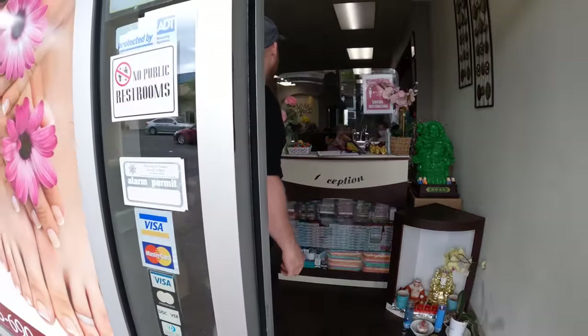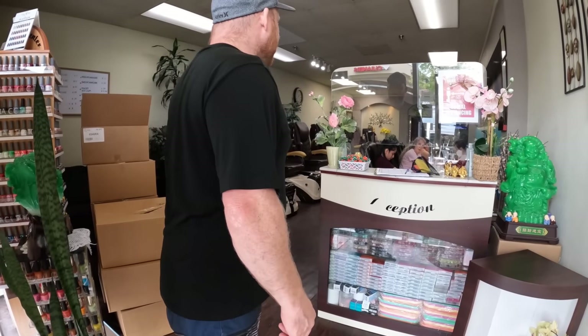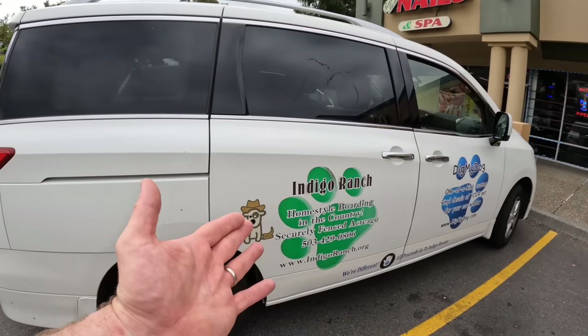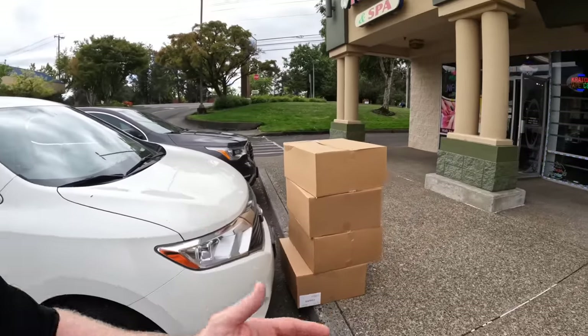How many boxes do you think you'd like? There are 25 per box. This lovely lady getting her nails done works for a really cool dog rescue. We went ahead and put her boxes right there — it's Indigo Rescue, guys. So we donated to a nail salon and a dog rescue all in one swoop, but we've got a lot more boxes to go.